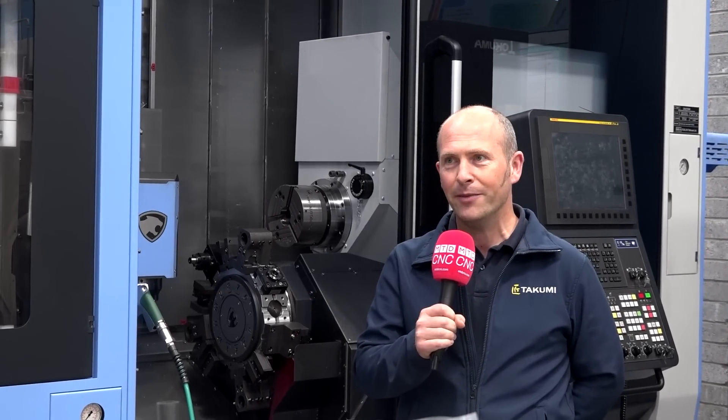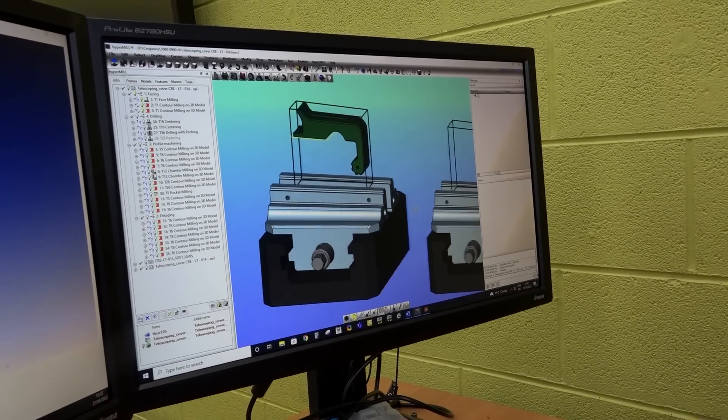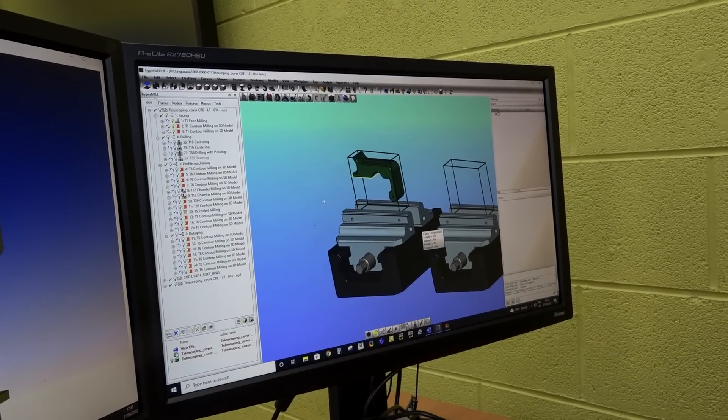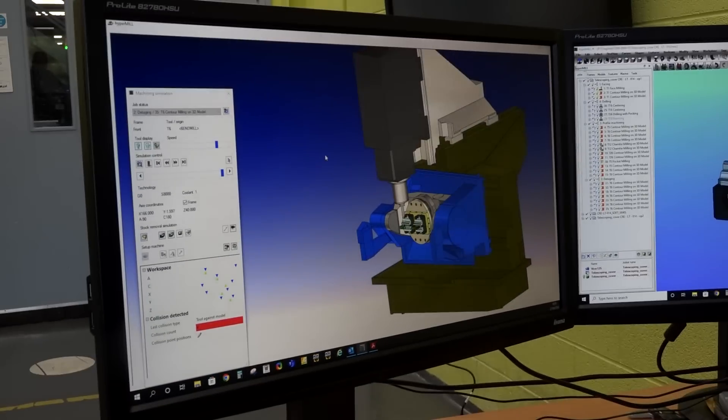I am Shane McMahan and I'm the Chief Technical Officer here at Takumi. There were a number of things, but foremost for us was the ability of the CAM developers to be at the forefront of the market, pushing the package to do what the industry required and to be there first. And we found that with Hypermill, that was the case.